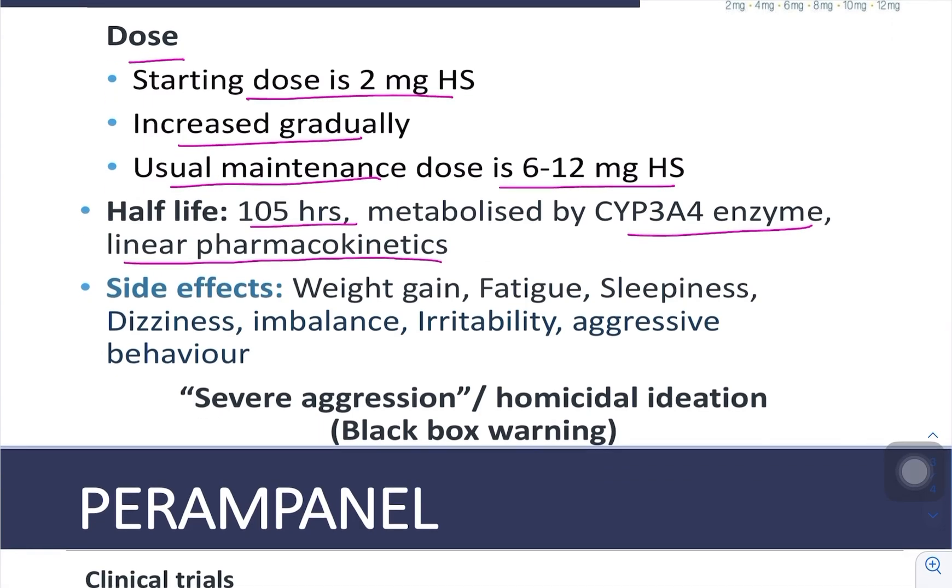What are the main side effects of perampanel? Weight gain, fatigue, sleepiness, dizziness, and imbalance are the usual side effects seen with antiepileptics. The most important side effect to remember is irritability and severe aggression, including homicidal ideation. There is a black box warning for perampanel because of this.